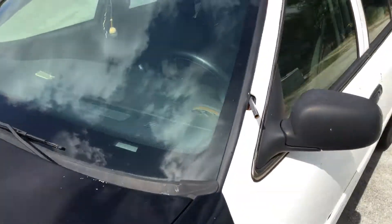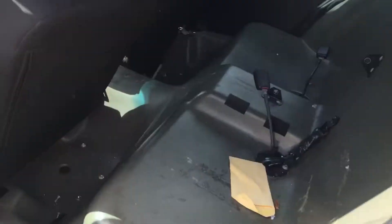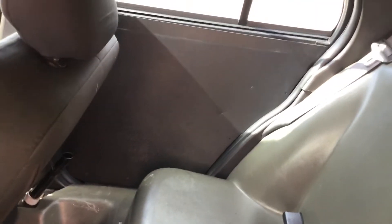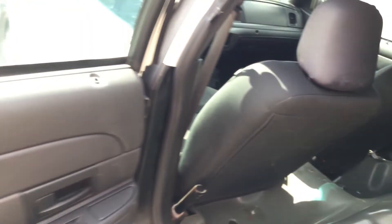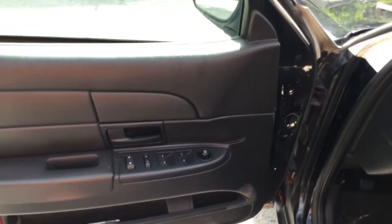And now I'll show you inside. The rear seat is plastic. The passenger rear door has a door panel delete. The driver's side door looks good — here's the driver's door panel, looks good.